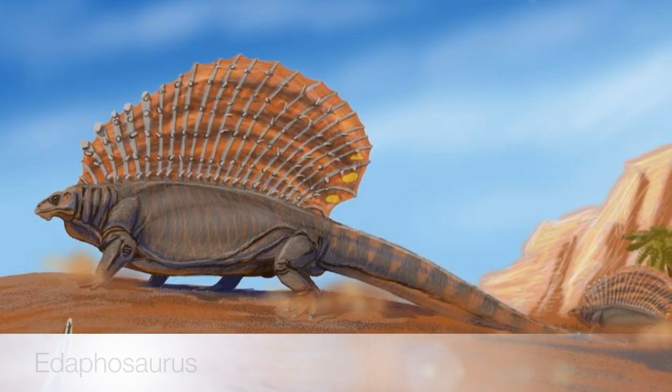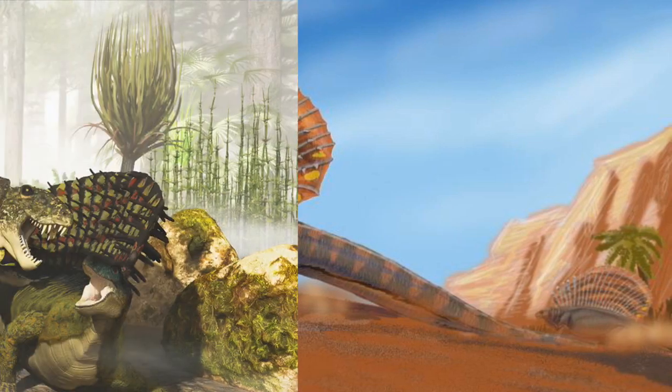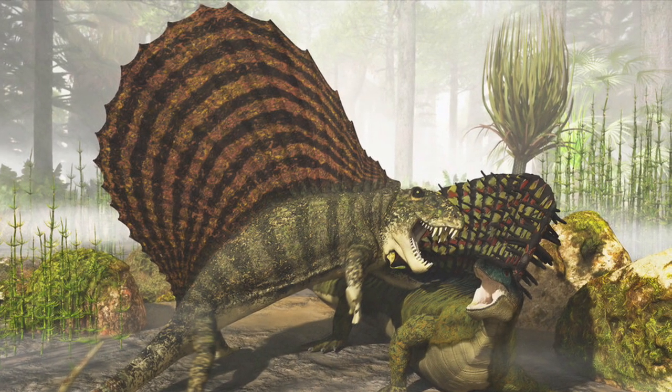The stem mammal Edaphosaurus closely resembled a Dimetrodon; however, it was a herbivore. Nonetheless, the interesting fact is that it was actually the prey of Dimetrodon.